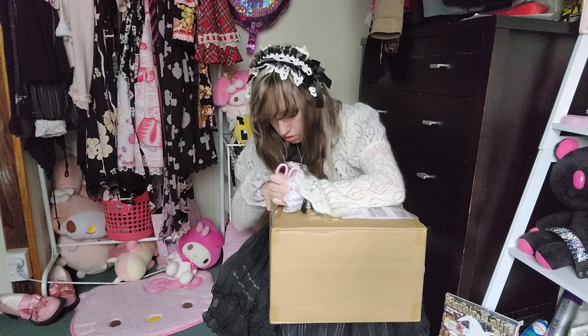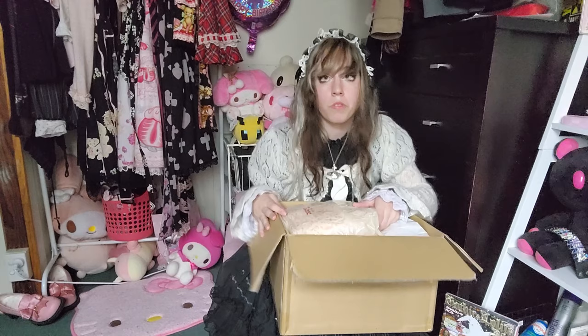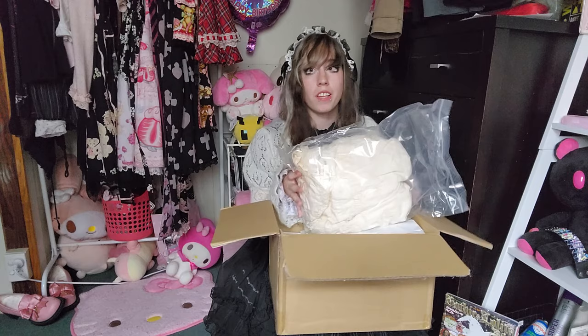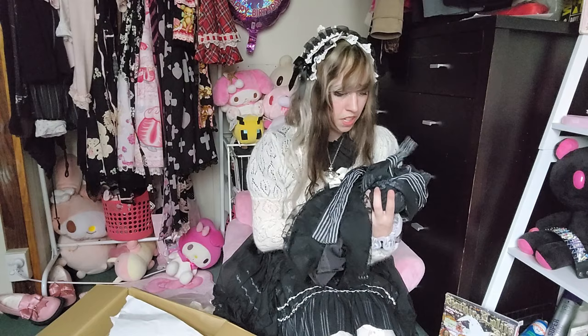I'm always so scared of ripping the items that are inside, but I've learned my lesson so now I'm always really careful. Alright, I'll go through each of the items when I pull them out. I'll save this one till last because this was the most expensive, but this is an Alice in the Pirates dress. Oh my gosh, okay — the quality of this was way better than I was expecting.